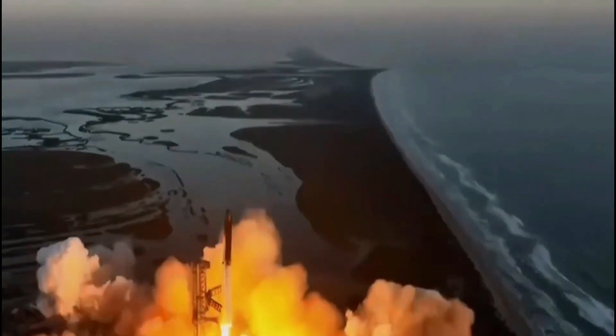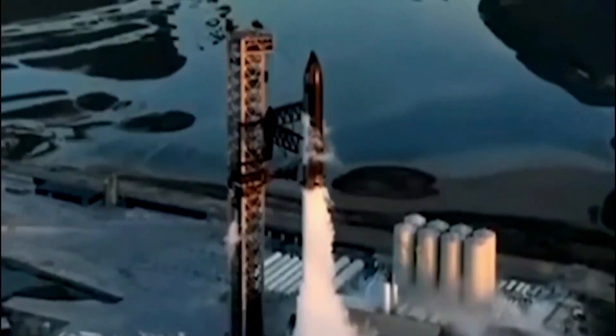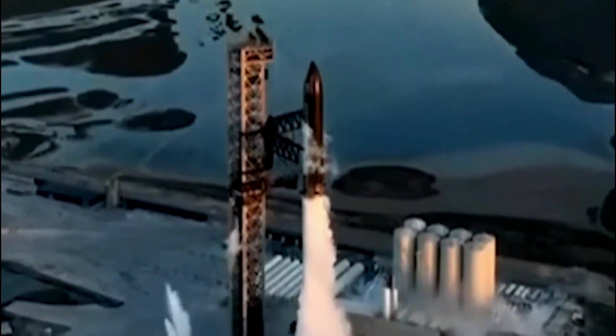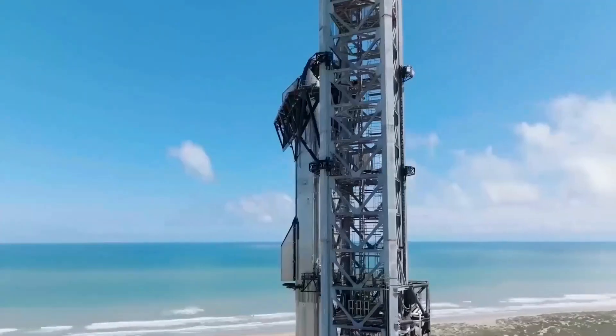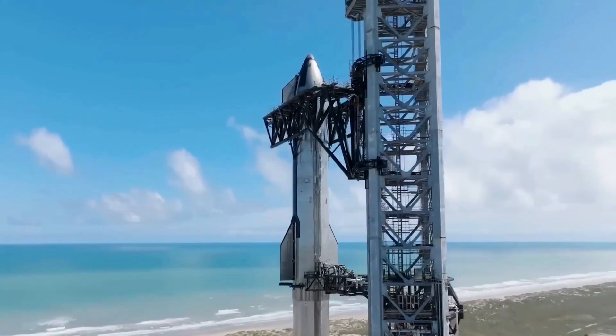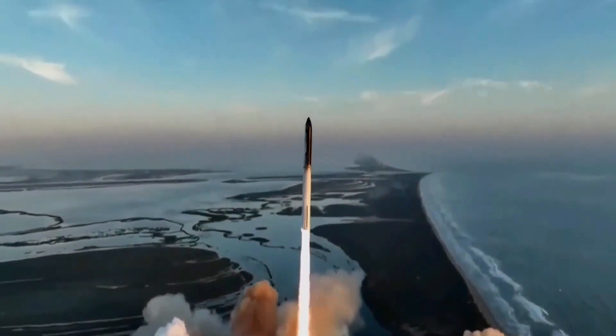Moreover, a major transition is underway. The Starship's Raptor engines are being converted from a hydraulic system to a fully electric system. There are no potential concerns about flammability as a result of this, adding another layer of safety to the system.